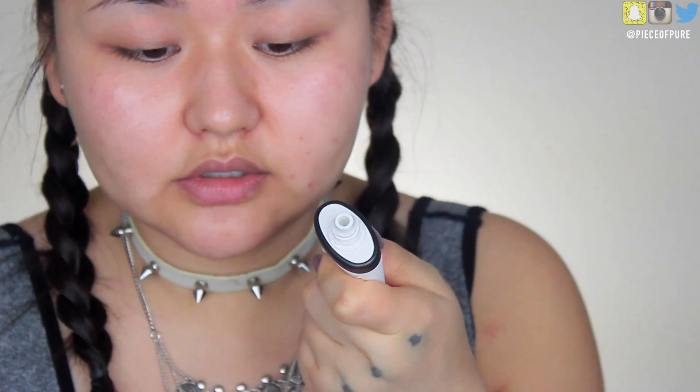I already have moisturizer on my face, so I'm going to start with the primer. It looks and feels like moisturizer. It says it's a 'magic potion' — refines pores, fine lines, brightens complexion, evens skin tone. I do feel like it brightened my skin; my pores look a little bit smaller. It has a silicone feel to it.